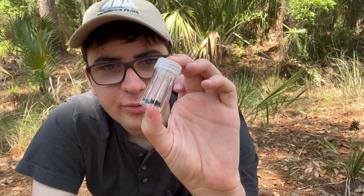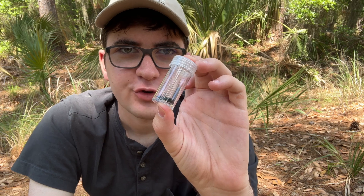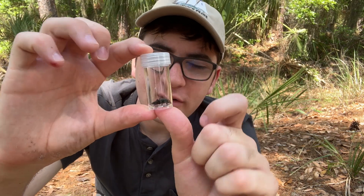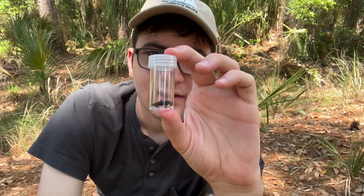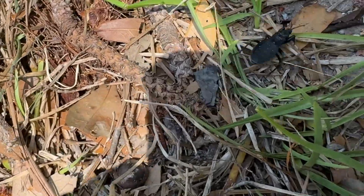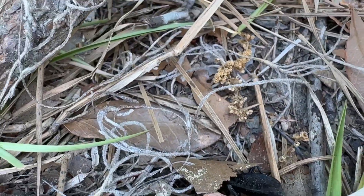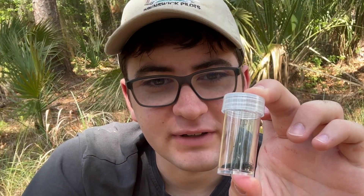When I was very young, it probably doesn't surprise you to know that I was trying to catch spiders and centipedes and all kinds of creepy little critters. But there was one I always left alone — that was assassin bugs. They just seemed like they shouldn't be picked up. That was probably a good instinct, but today I'm going to be ignoring that, and we'll see what happens.